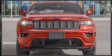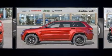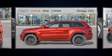Treat yourself to a test drive in the 2020 Jeep Grand Cherokee. It features an automatic transmission, four-wheel drive, and a refined six-cylinder engine.